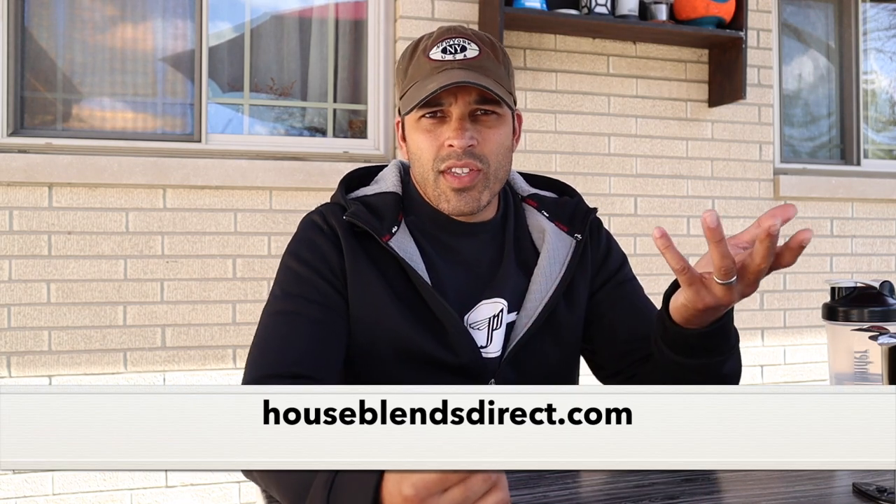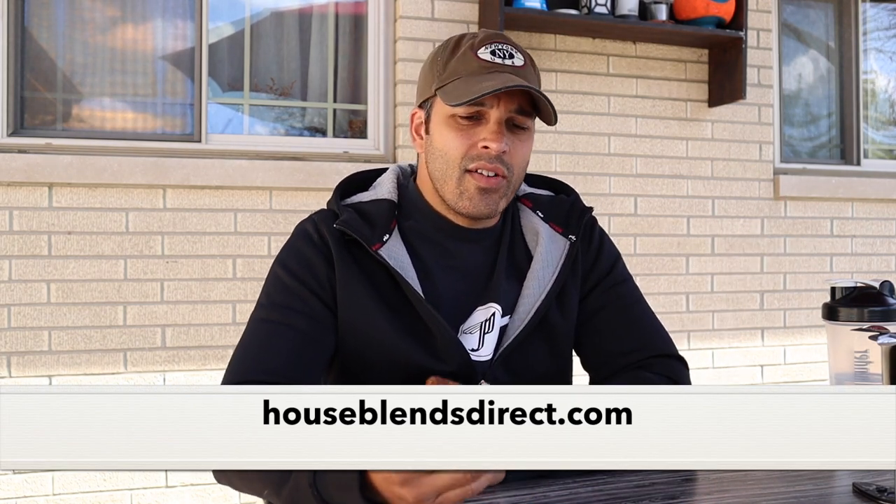I've done a review on a House Blends Direct cigar before — the Nicaraguan XXX — and that cigar performed really well. I've also smoked a Maduro Box Press Maduro Robusto, which this is a Robusto size as well, from House Blends Direct, and that was also good — didn't review it, just smoked that one. The whole idea behind House Blends Direct is that they don't have any labels or bands, and it basically comes factory direct to the consumer, which brings down the price quite a bit.